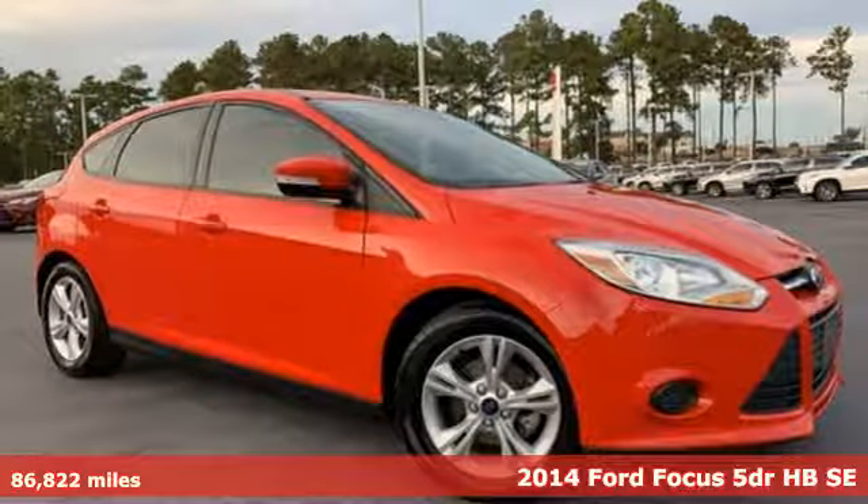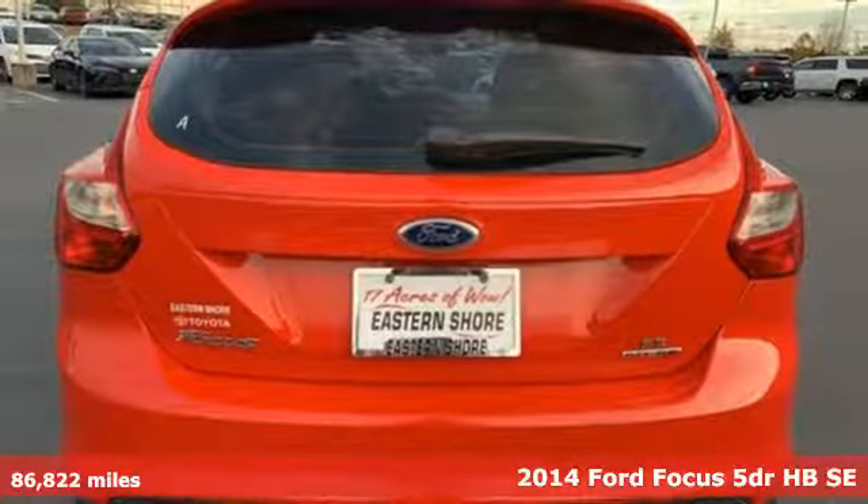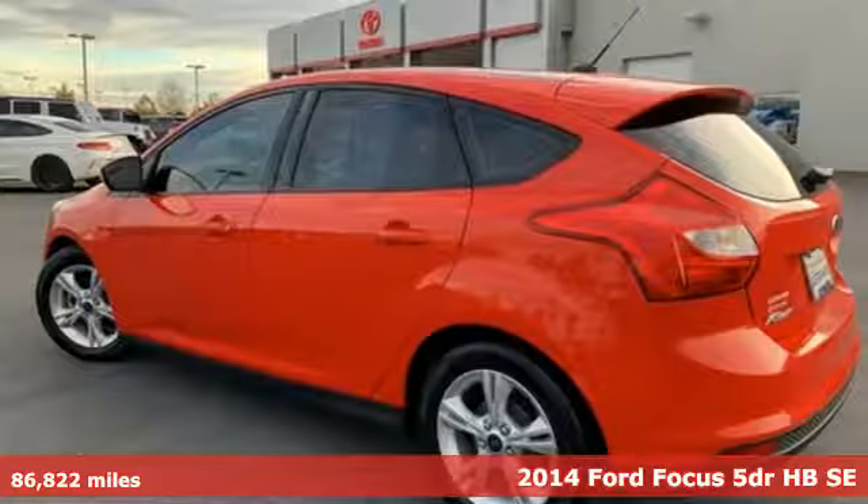It's a 2014 Ford Focus. With plenty of style and more than enough attitude, this is a machine that appears to be moving even when standing still.